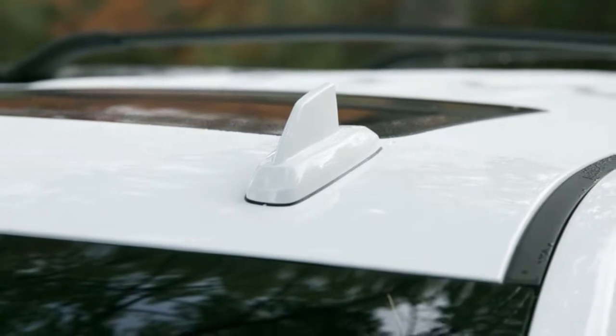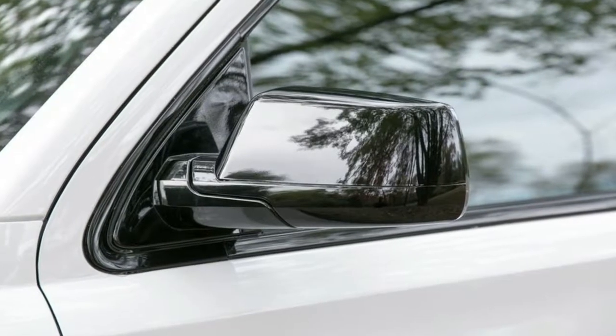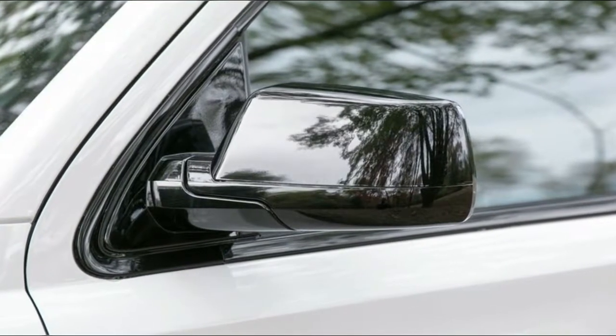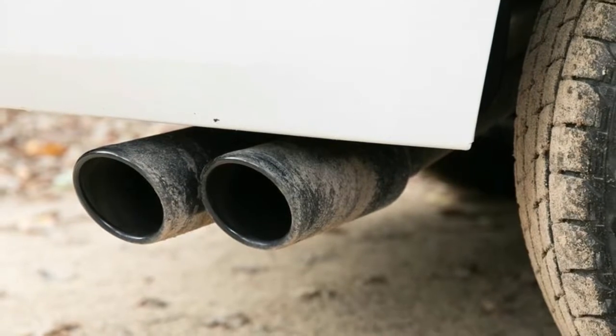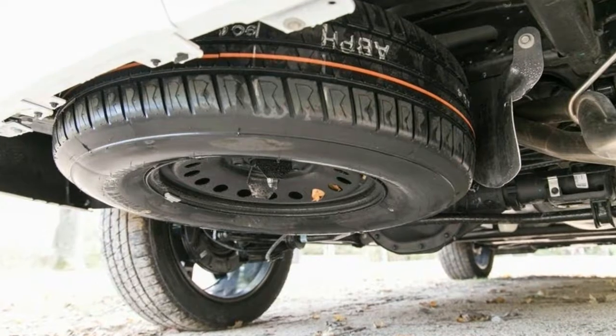The Tahoe's base LS trim also gets a Custom Edition, which adds features and deletes the third-row seat. Other updates include Satin Steel Metallic paint in place of 2017's Champagne Silver and Black Currant, and the standard tire pressure monitor receives a fill-up alert.